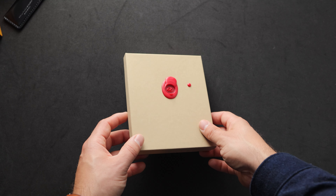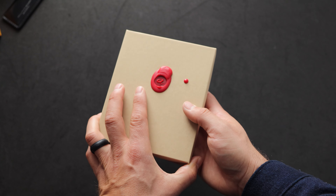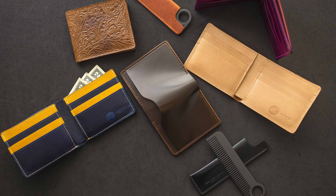Hi everyone, it's Phil here from Ashland Leather and welcome back to day two of Dad's Week. We got Father's Day coming up in just under a couple of weeks. I'm really excited to show you some brand new private stock wallets that we're releasing right now.